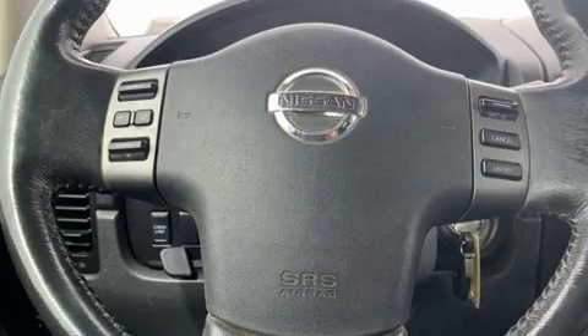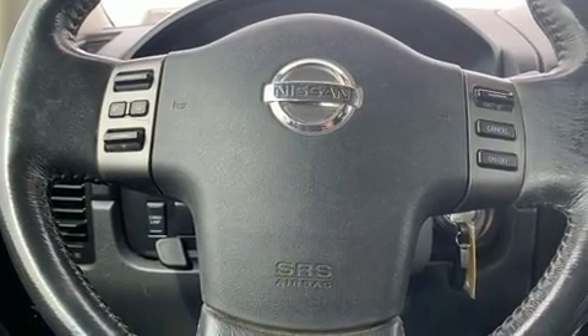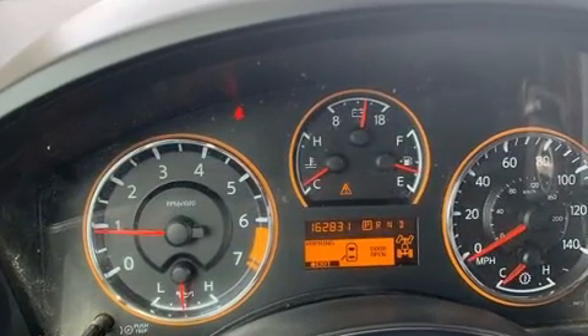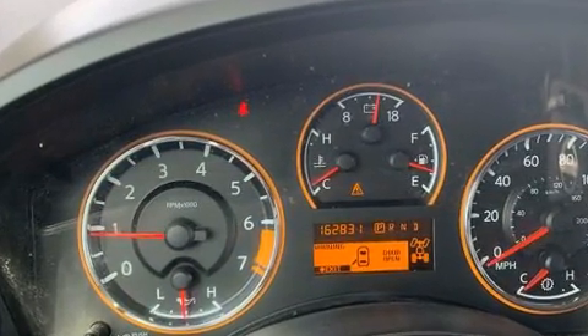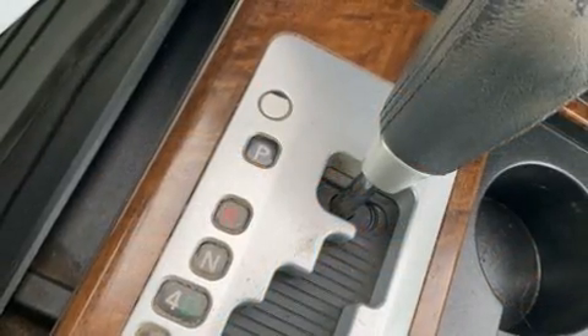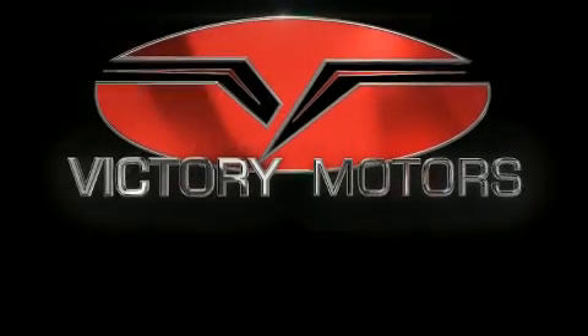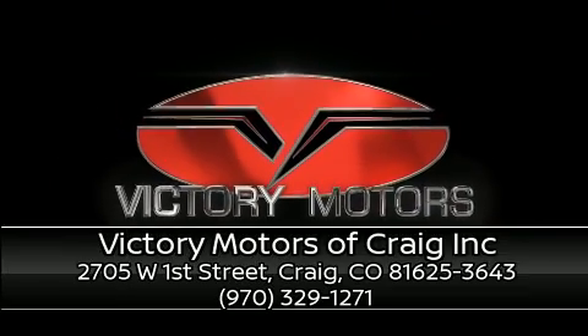And four-wheel disc brakes with ABS. It also arrives with a Carfax history report, providing you peace of mind with detailed information. We have a skilled and knowledgeable sales staff with many years of experience satisfying our customers' needs. We are here to help you.